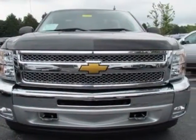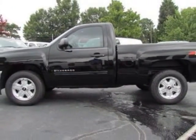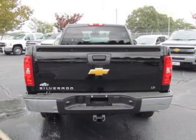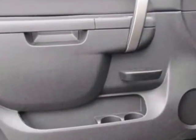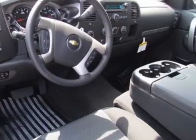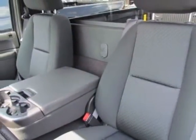Wheels: 18 inches x 8, 45.7 cm x 20.3 cm, aluminum. Skid plate package. Interior plus package. Wheels: 17 x 7.5, 43.2 cm x 19.1 cm, 6-lug chrome styled steel.